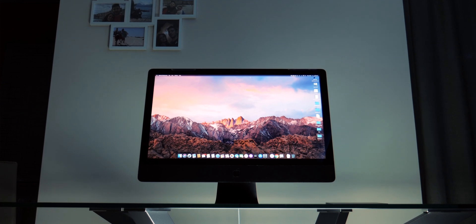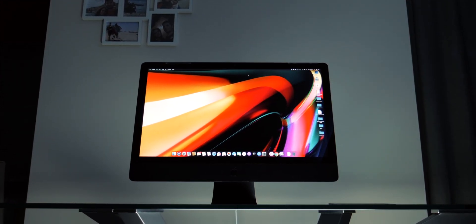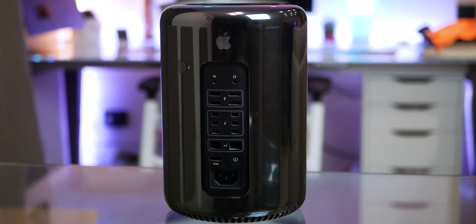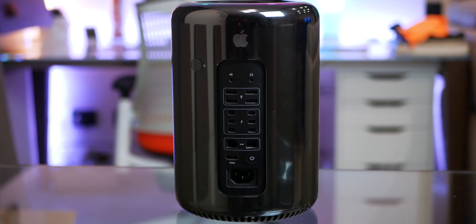This iMac configuration cost around $1,200 and I upgraded it myself, while the Mac Pro cost me around £1,100. In the USA you can find it for around $1,300 to $1,400. But let's run some benchmarks, shall we?